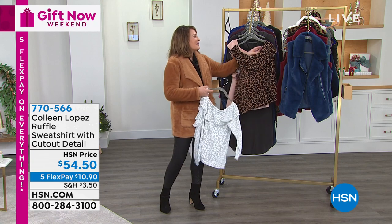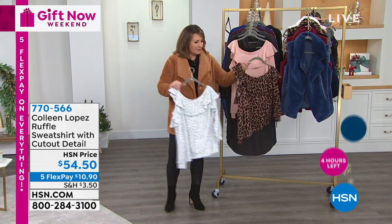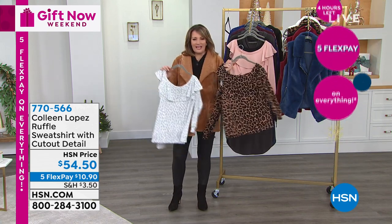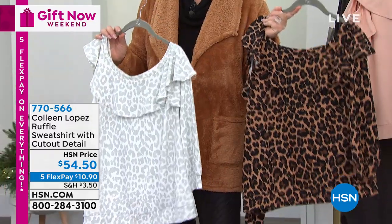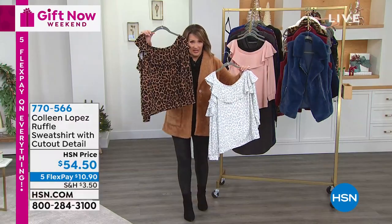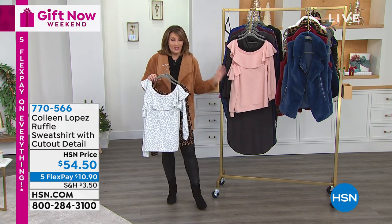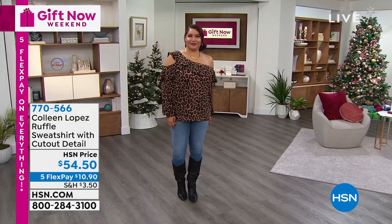So this top — I've been dying to do this top for all of you. I found it a while ago at a beautiful little boutique in Bel Air, Florida, and I had to have it. I love wearing it because it's easy, really kind of classy, fun, casual, sexy — all of those things in one. It has zero hanger appeal, so you're going to see it on Annette in a minute. We have two leopard choices, the natural and the snow leopard, and then we also have a blush and a black — four color choices. It's $54.50.